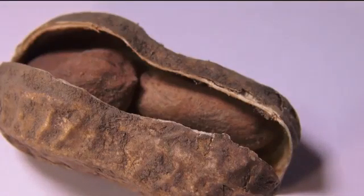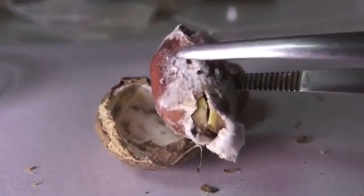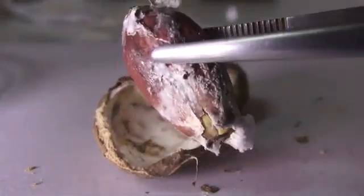Certain moulds grow on groundnut, maize and other foods. These moulds produce a poison called aflatoxin. Aflatoxins are caused by moulds in the soil. The moulds multiply more when it's humid and hot.